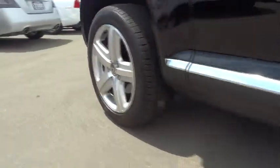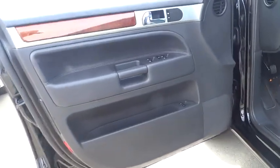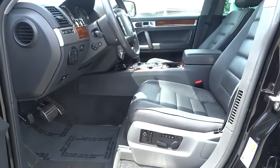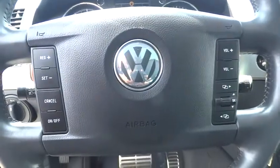This vehicle has less than 90,000 miles. Here are some of this vehicle's great options: power passenger seat, traction control, dual airbags, home link garage door opener, alloy wheels, air conditioning, front power steering.